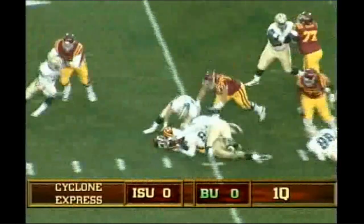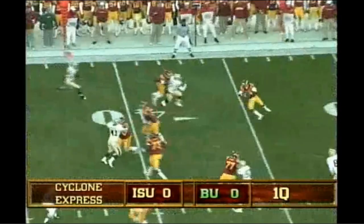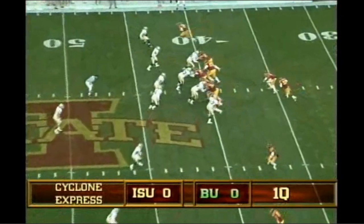He takes the snap and gives to Robinson. Up the middle he goes. There's the shotgun snap, and Arnod under some pressure. Throws right, caught. Wide receiver screen, quickly to the line of scrimmage.